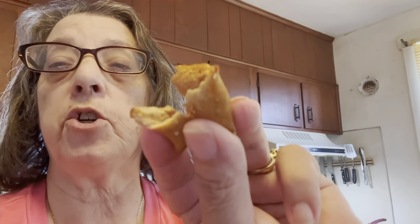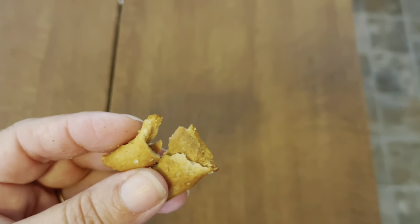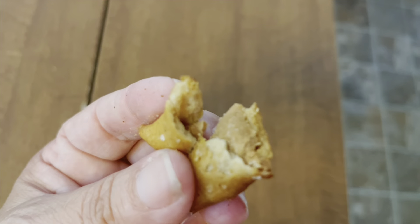There's a good bit of crunch in it. As you can see — let me turn the camera around — it is filled with peanut butter there. They don't skimp on the peanut butter.